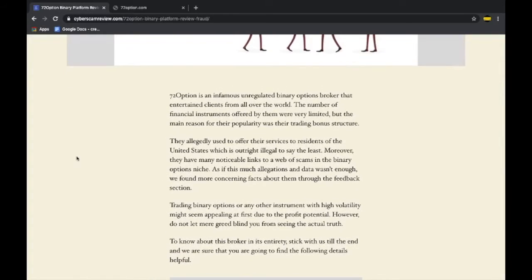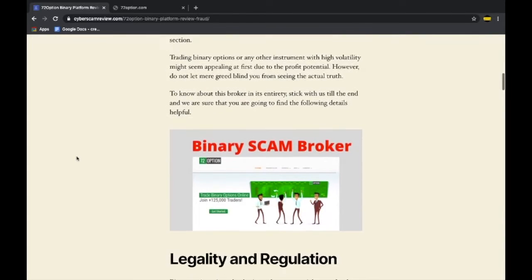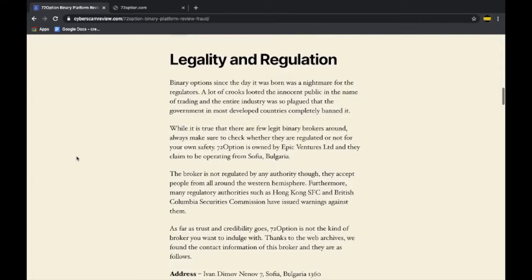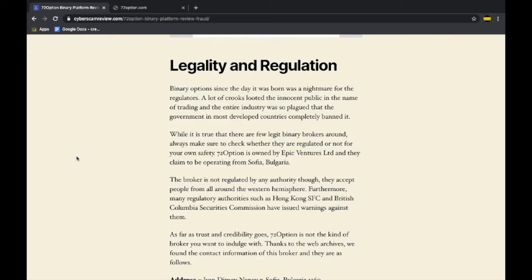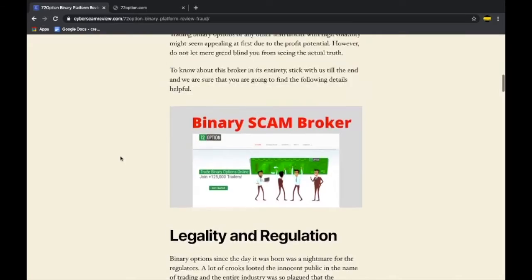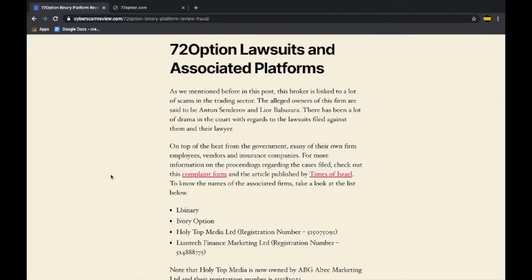Whenever you choose any kind of broker for online investing, there are a couple of things you need to know. One, never go with any broker who doesn't appreciate transparency. Moreover, if a broker is unregulated, do not even dare to proceed with them. Of course, 72 Options was an unregulated broker, and we all know how the story ended with them.